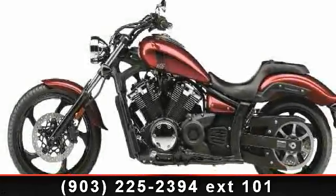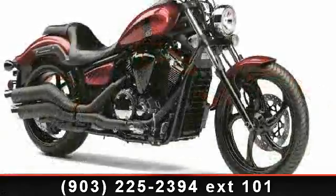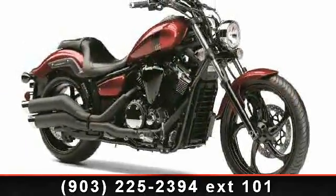Presenting the 2013 Yamaha Stryker. This is the motorcycle you've been looking for. This bike has an engine size of 80 cc's.